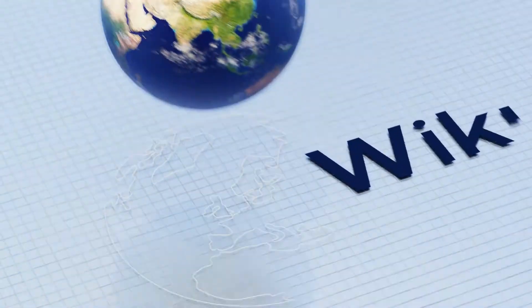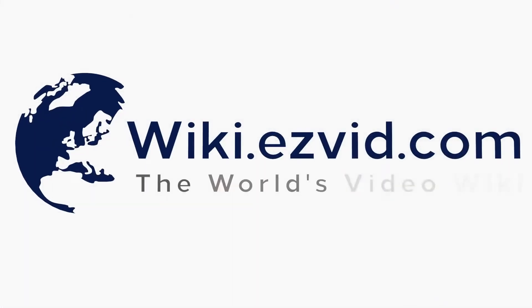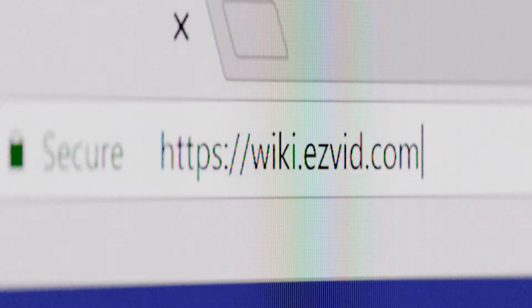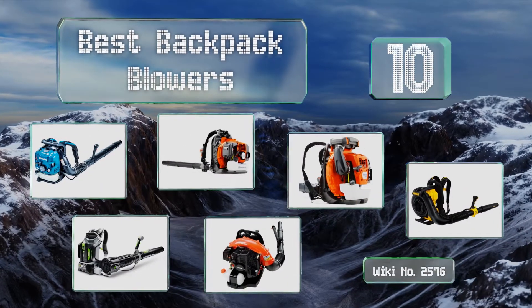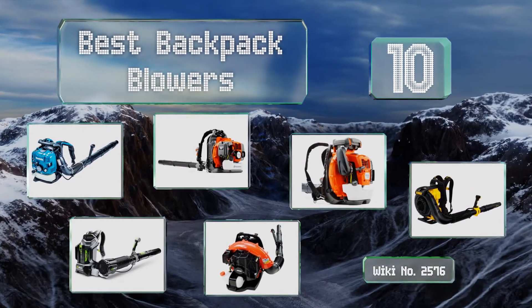Visit wiki.easyvid.com and search EasyVid Wiki before you decide. EasyVid presents the 10 best backpack blowers — let's get started with the list.